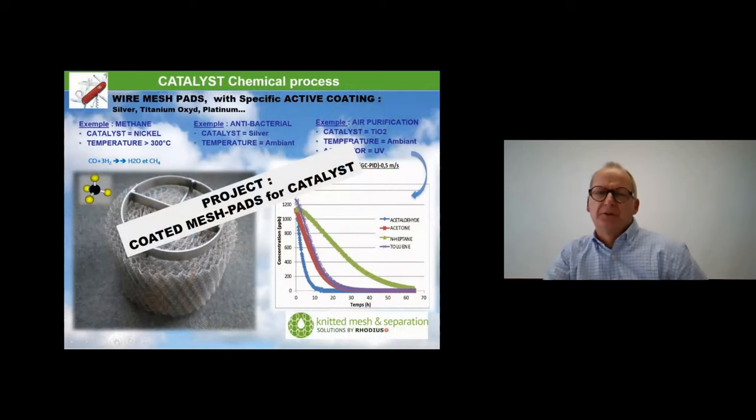Looking at future projects: we're working on catalyst applications. For us, a catalyst is a mesh pad coated with a reactive material — we can coat the mesh with silver, titanium oxide, or platinum to create a real catalyst. It's not a classical product yet — it's more of a project we are developing.